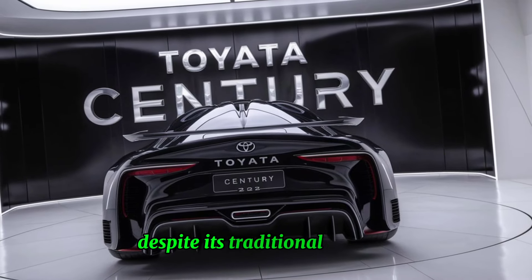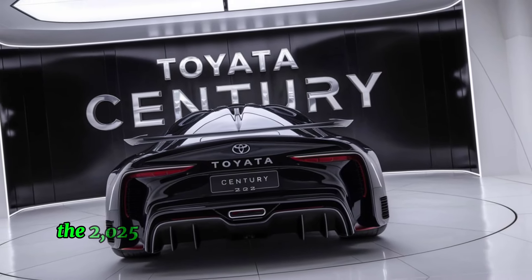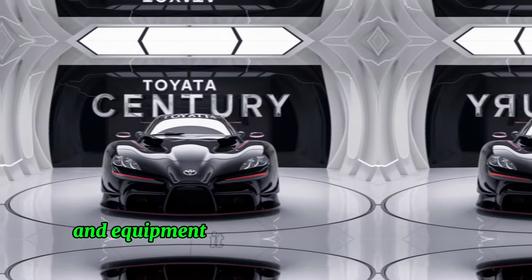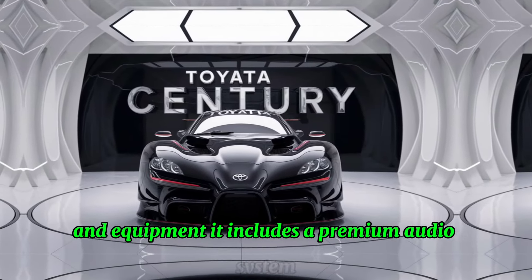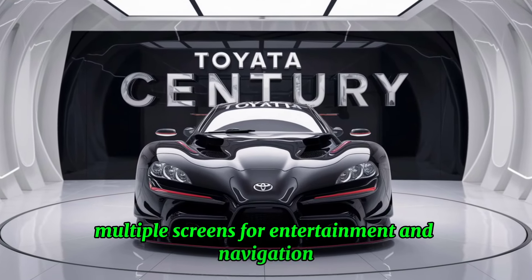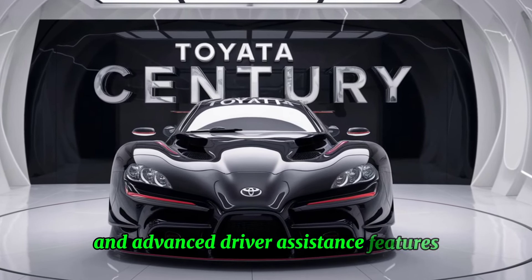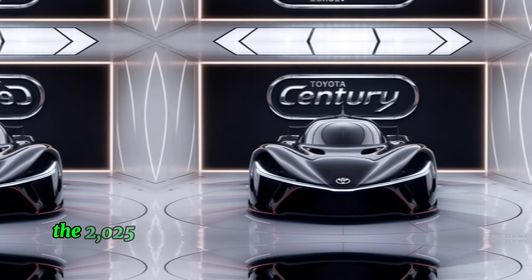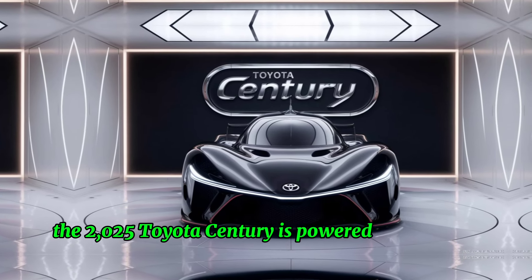Despite its traditional exterior, the 2025 Century is equipped with cutting-edge technology. It includes a premium audio system, multiple screens for entertainment and navigation, and advanced driver assistance features to ensure a safe and comfortable ride.